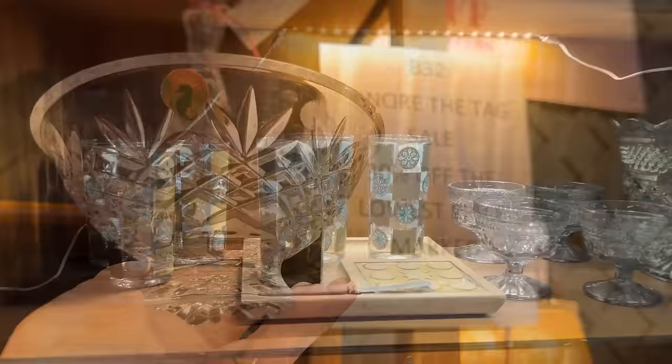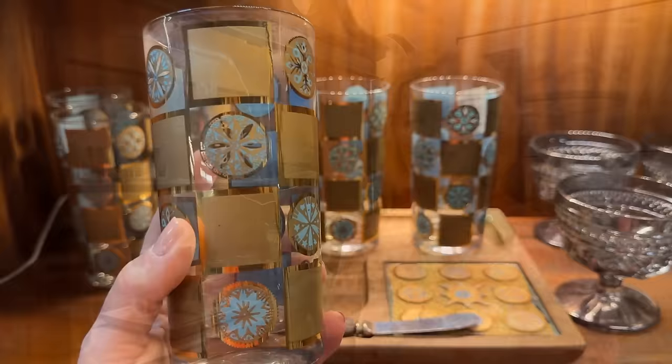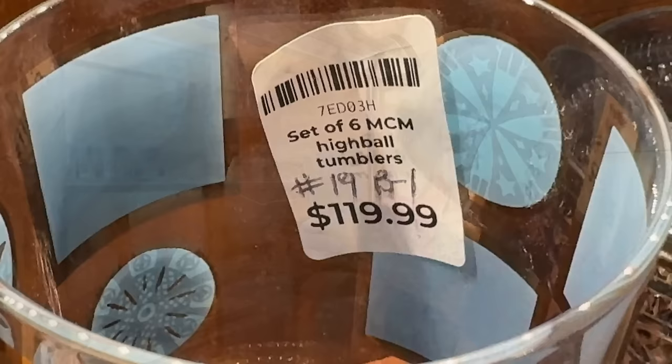Vintage barware is more popular than ever. The aqua and gold combination is pleasing — it's current. Love it. Cocktail party perfect with the Culver Carnival highballs — love that combination of aqua and gold. Mid-century at its finest. There's even a snack tray here for serving hors d'oeuvres. They've got the highballs, lowballs, and everything else you need for that cocktail party. A set of six mid-century highballs is priced at $120.